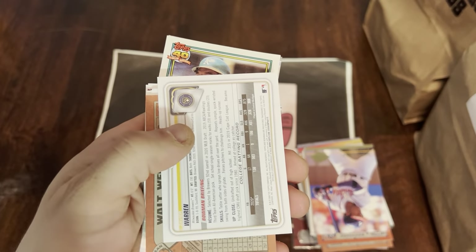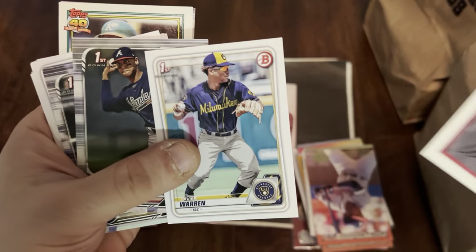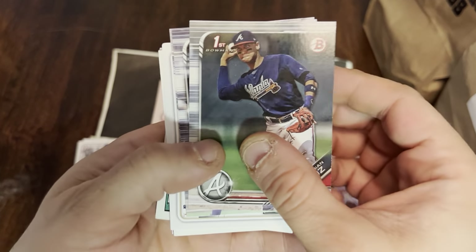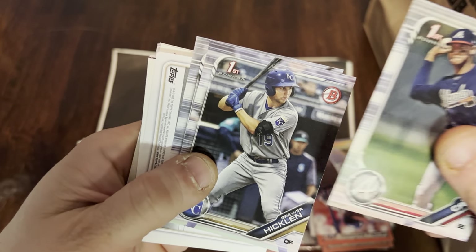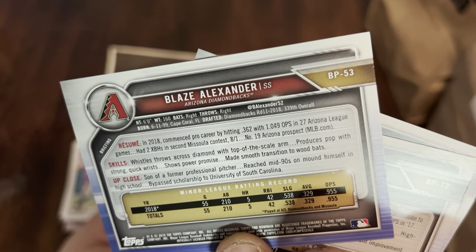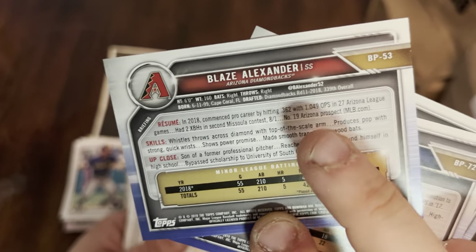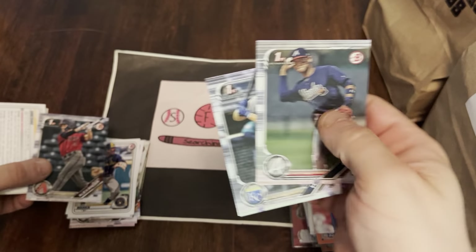Jose Cruz. Walt Weiss and Xavier Warren first. Walt Weiss played in at least one, maybe two World Series with the Oakland A's. Darian Cruz first, Bruin Hicklin, and Blaze Alexander — I believe he was a first round pick, 32nd or 33rd overall. So we got a first rounder.